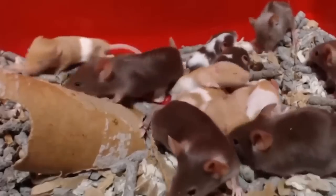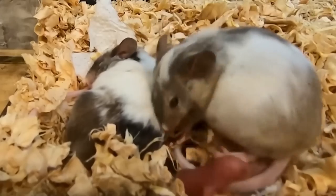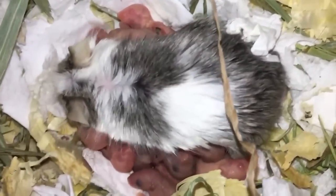A typical female mouse will give birth to between five and ten litters each year, and she can mate immediately after giving birth, having another litter just 25 days later. Then each of the females in a litter can pretty much do the same. Now it's no small wonder that we're not completely drowning in a bazillion mice — this thought just exploded my brain a little bit.